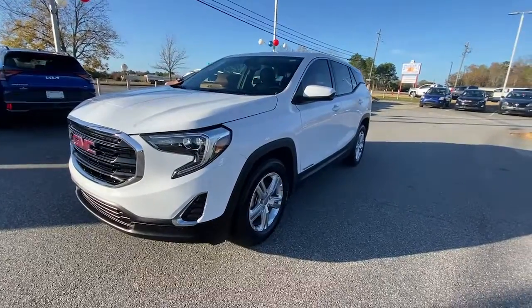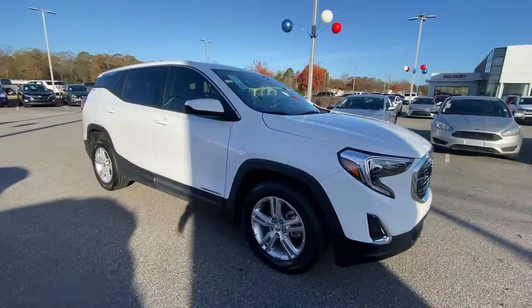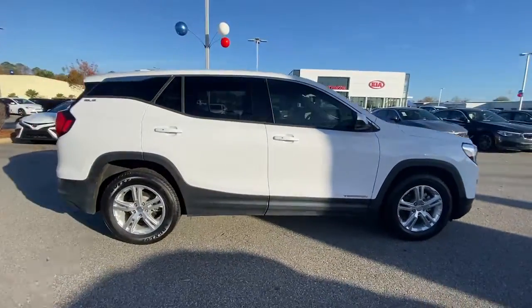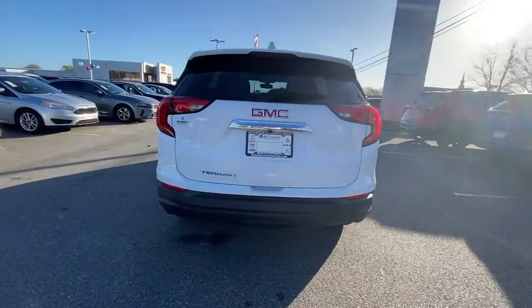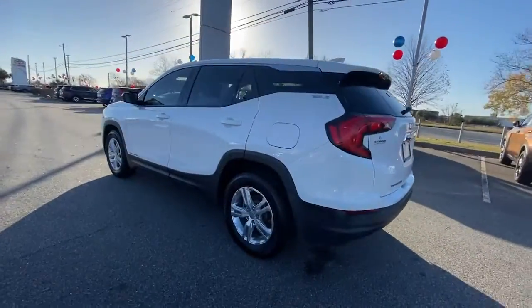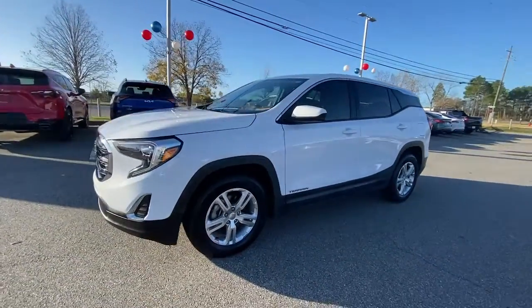Get acquainted with the 2018 GMC Terrain. With less than 50,000 miles on the odometer, this vehicle stands out from the rest. This spacious Terrain offers a smooth, comfortable ride, plenty of options for cargo, user-friendly infotainment, advanced safety tech, and bold good looks.